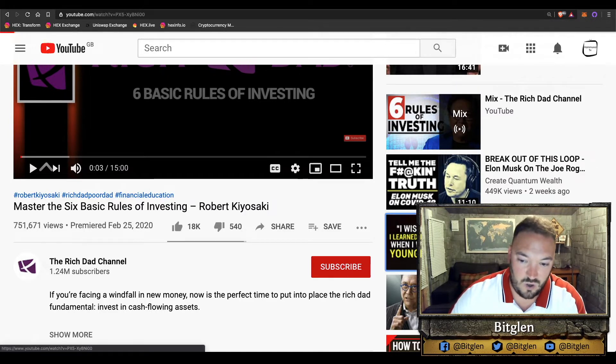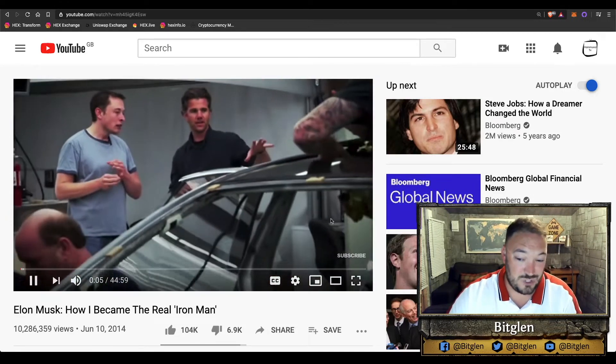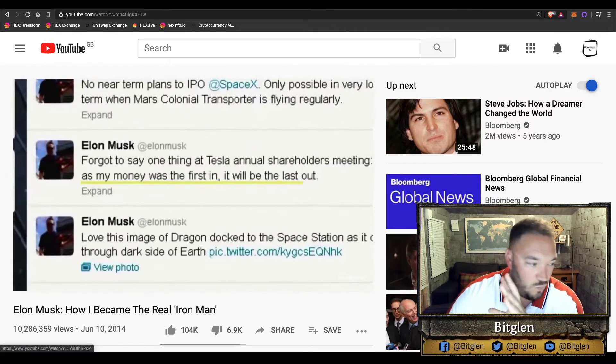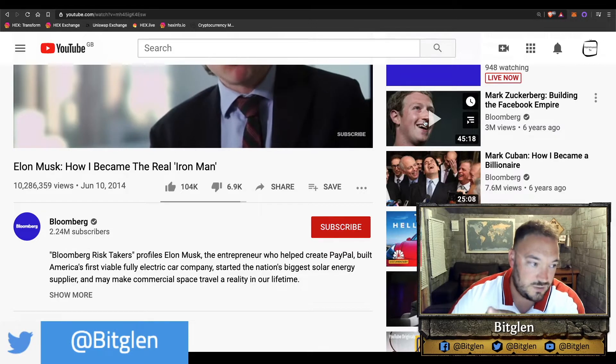So let me click on this Warren Buffett video. Things load really quick — I'm not sure why but watch this. I've got this Mark Zuckerberg video here — watch how quick it actually loads up when I click this.